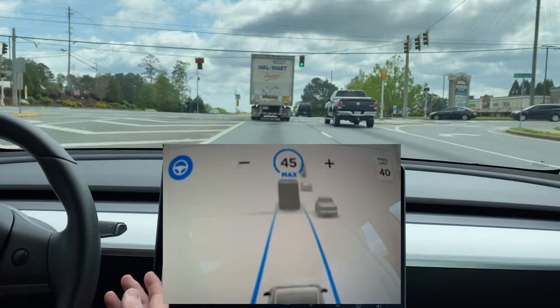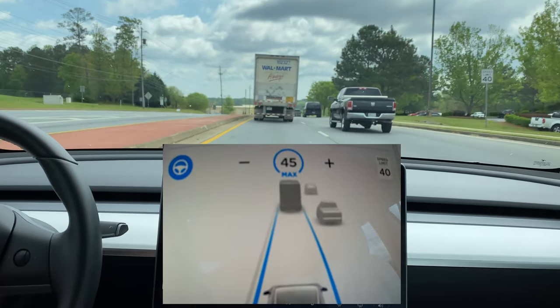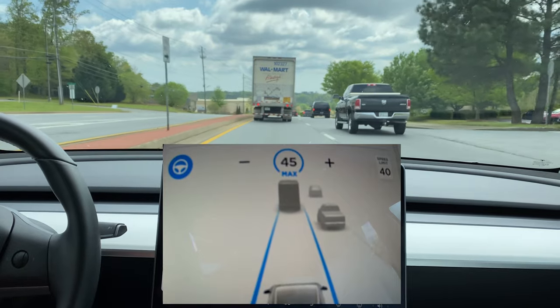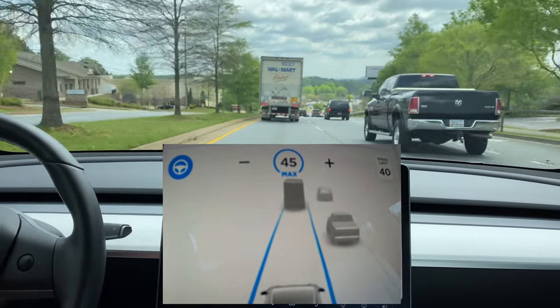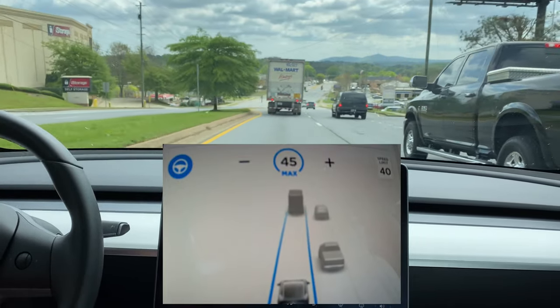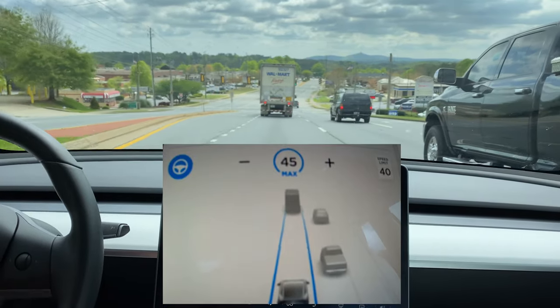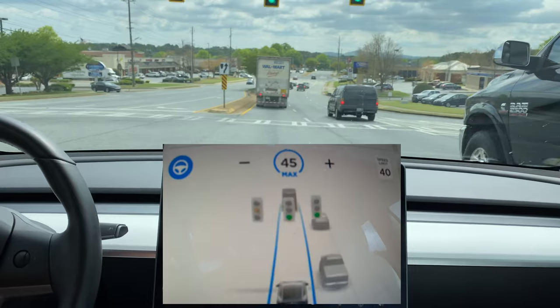With this scenario you still can't see the light until the last second. So if it were red — I guess when they initially roll it out, it's going to be that you have to choose to continue through the intersection, so you're making the choice. Once you can actually see the light, it does see it correctly.